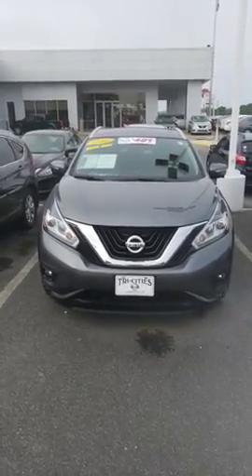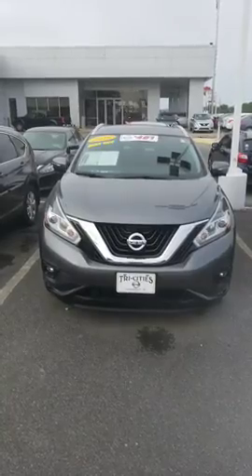Hey Kelly, this is Sydney at Tri-Seat Nissan. Here's a 2015 Nissan Murano that you're interested in.